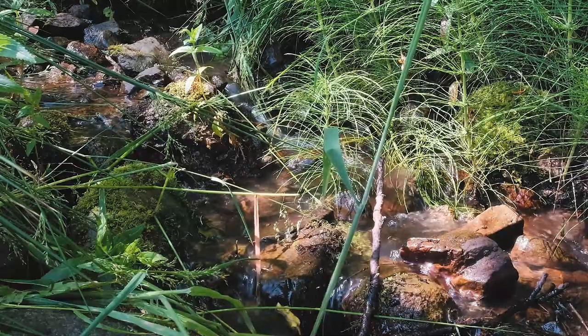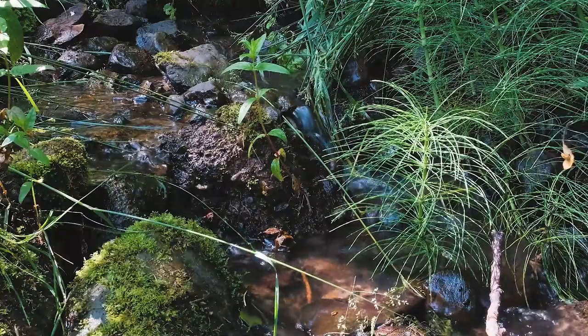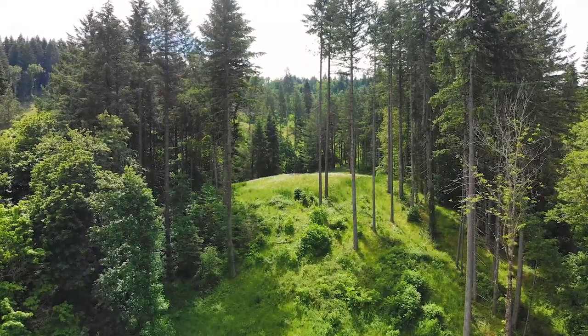It's a year-round creek. It's just an absolutely beautiful, stunning, quiet, peaceful setting.